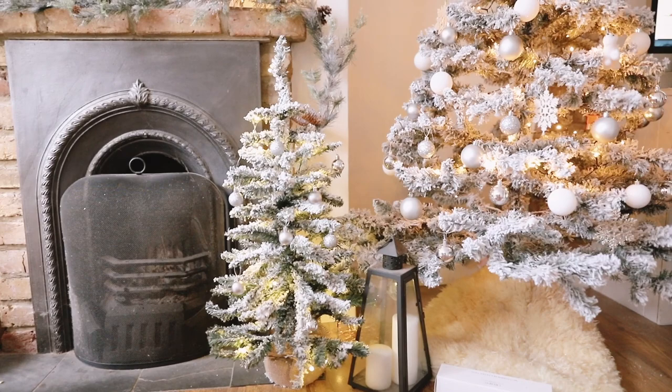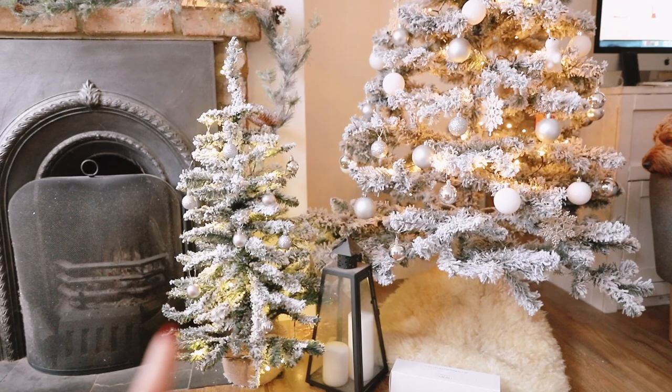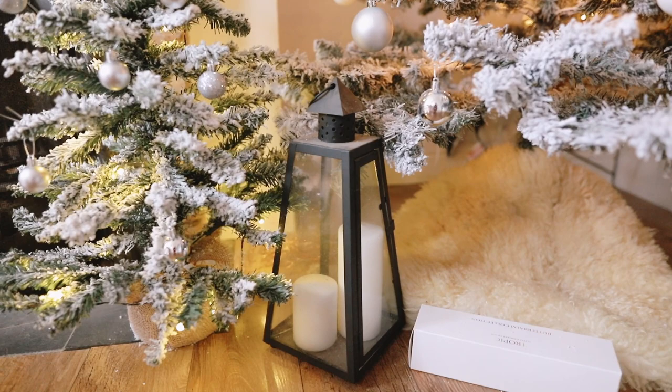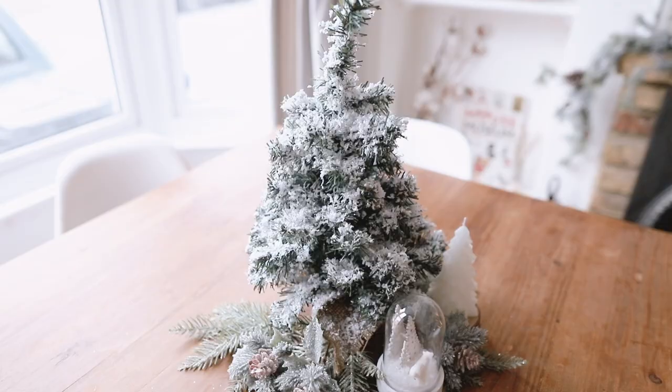The small tree is pre-lit, which is why its lights are a slightly different color, so I'm not really going to be turning it on as it doesn't match the aesthetics. I also have this little lantern which I feel adds to the Narnia theme, echoing the lamppost. Then this is actually a sheepskin pillow slash chair cover — I didn't have a tree skirt and I think it really added to the cozy vibes, so I put it down there.